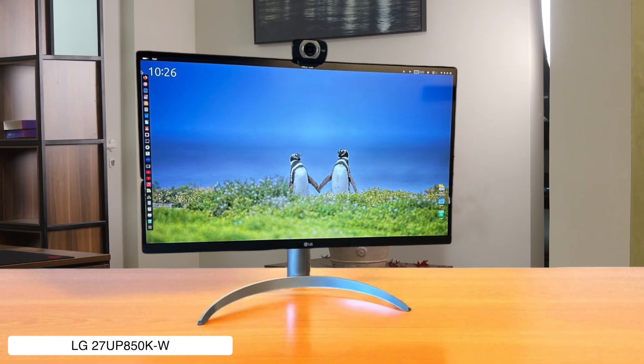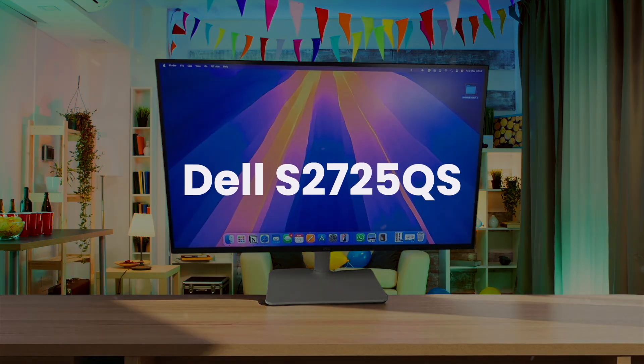Would I buy it? Yes. It's an amazing value that delivers 90% of what the Apple Studio Display does for a fraction of the cost, making it a no-brainer for most Mac Mini users.